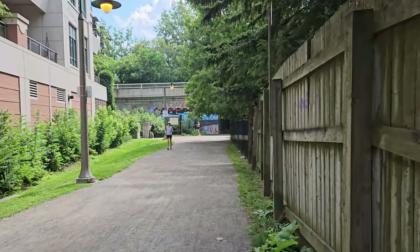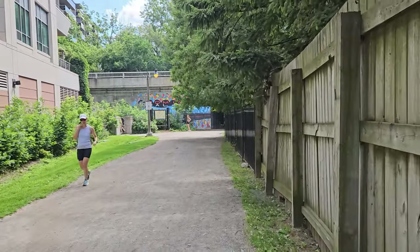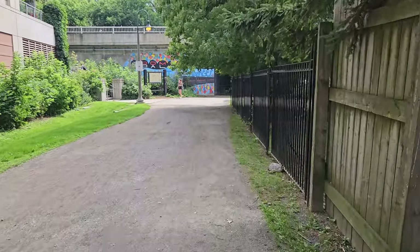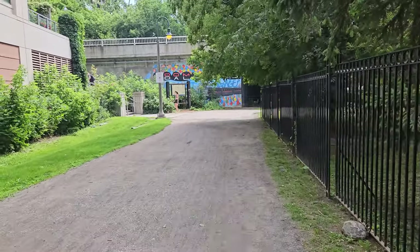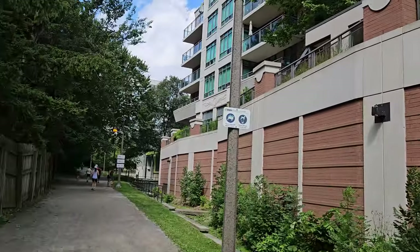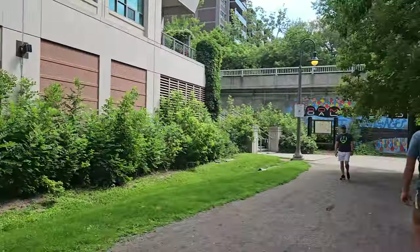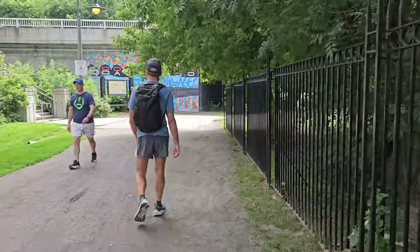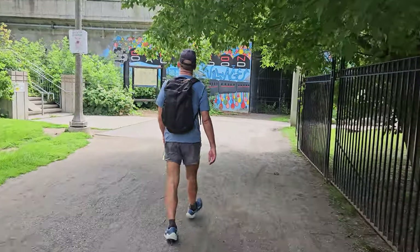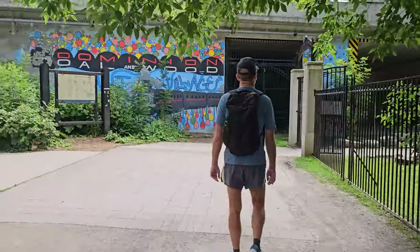We're just coming up to Mount Pleasant, and we've been walking in between Mount Pleasant Cemetery, which is to the right, and a row of condos that have access to the path. Now the path, or the trail, goes into Mount Pleasant Cemetery — it continues through Mount Pleasant Cemetery.